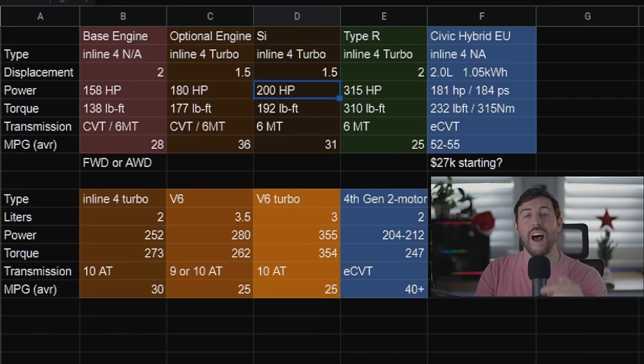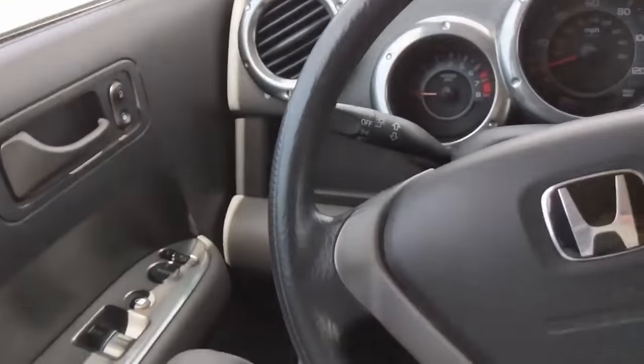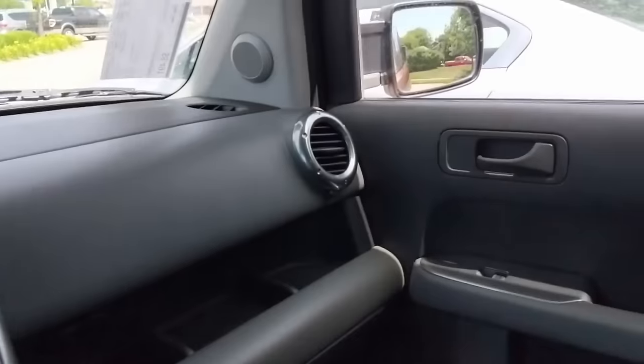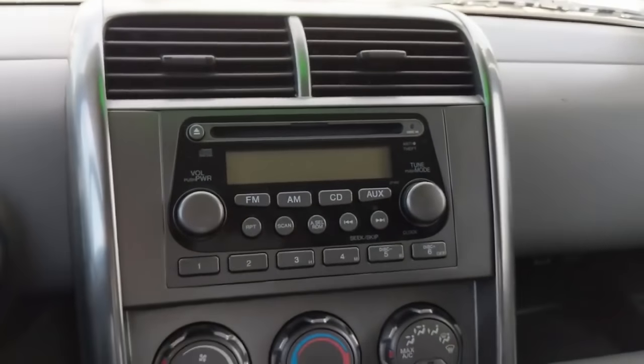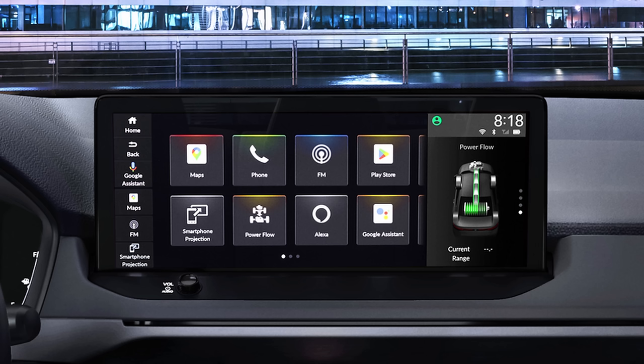Let's talk about the features I want to see on a future version of the Honda Element. Safety is a big thing in today's modern world, so let's put all of Honda Sensing's newest technology in there as standard — blind spot monitor, et cetera. Android Auto built in: we're seeing it for the first time on the new Honda Accord, unfortunately only on the top-of-the-line Touring trim — a very big missed opportunity for Honda. I want Android Auto built in standard regardless of trim level or screen size.